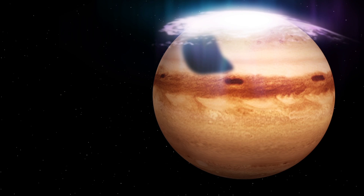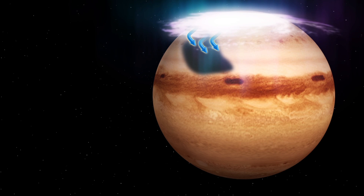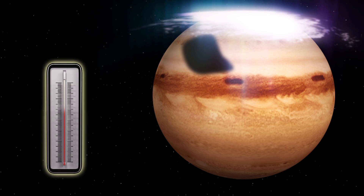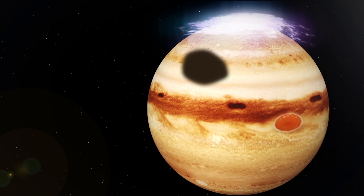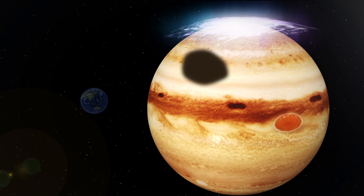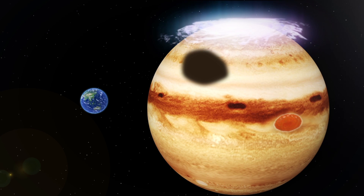Scientists believe the aurora is directly related to a great cold spot they have observed on Jupiter. The region is more than 160 degrees Fahrenheit cooler than the gas around it. It also appears to be a vortex, meaning it rotates around an axis line. The cold spot is similar in size to Jupiter's great red spot and is around twice the size of the Earth.